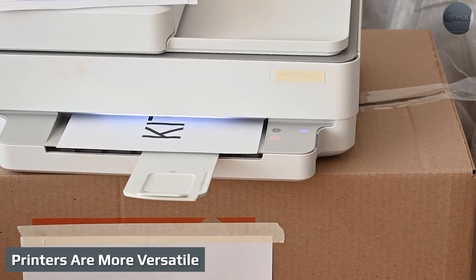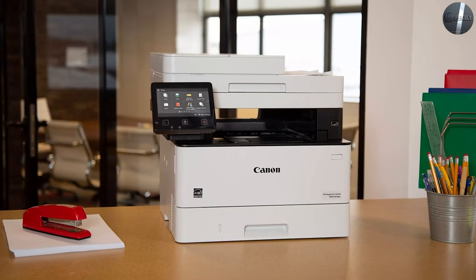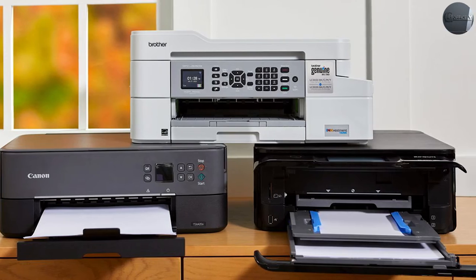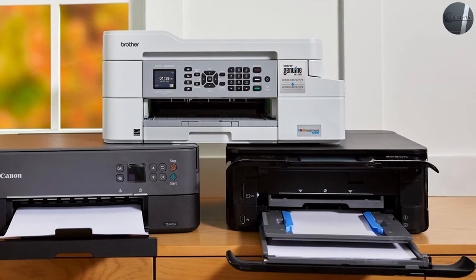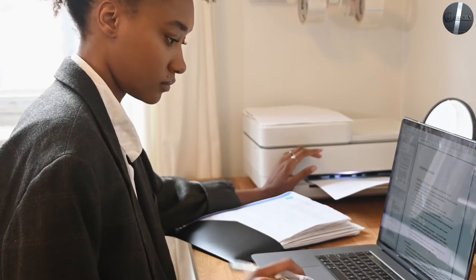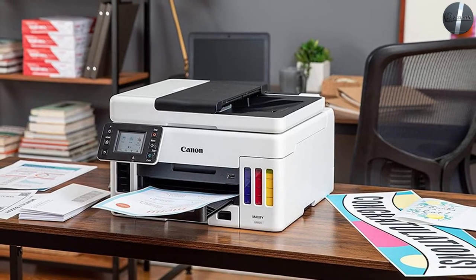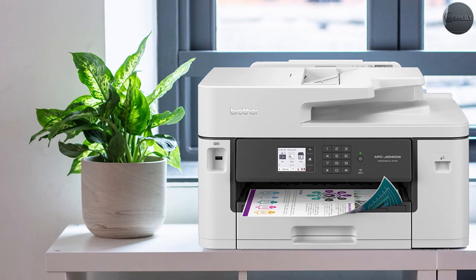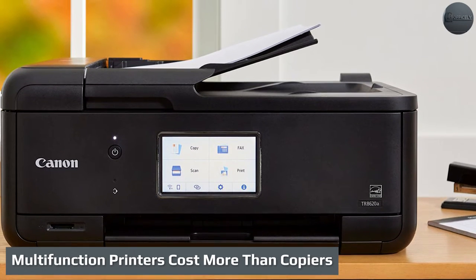Printers are more versatile. Because of the variety of tasks a multifunction printer can handle, people have increasingly steered away from standard copiers. Many office workers rely on MFPs to scan printed documents and email them right to their inboxes so they have digital PDF versions on file. Copiers are better suited for long, heavy-duty print jobs. However, with the move toward digital documentation, green initiatives, and efforts to minimize paper use, the multifunction printer is becoming the norm.